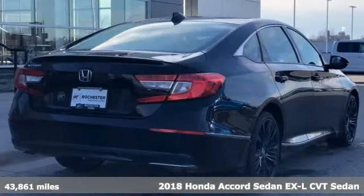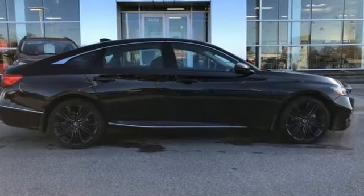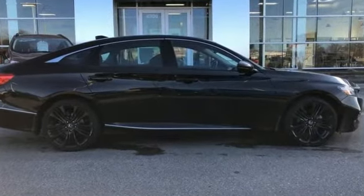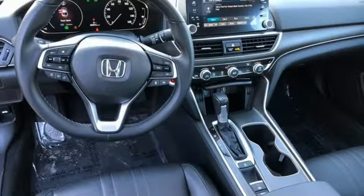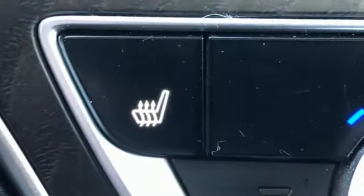Features include AM-FM satellite radio, remote engine start, front heated leather bucket seats, rear parking sensors, doors and push button start proximity key, and dual zone climate control.